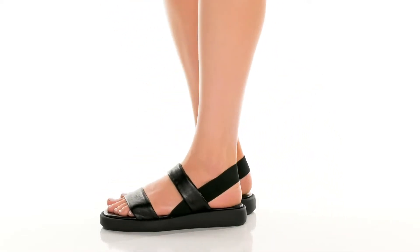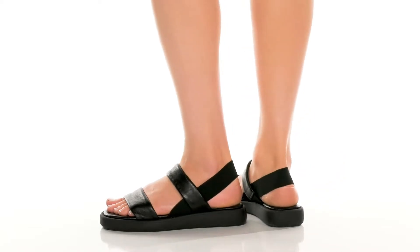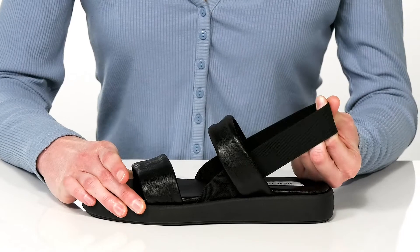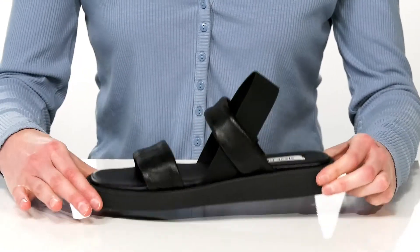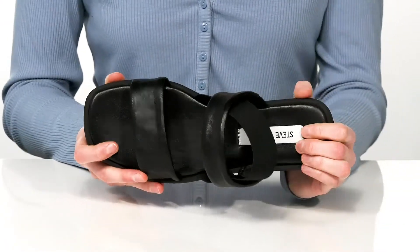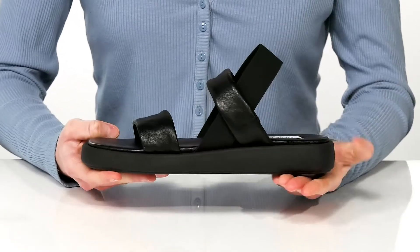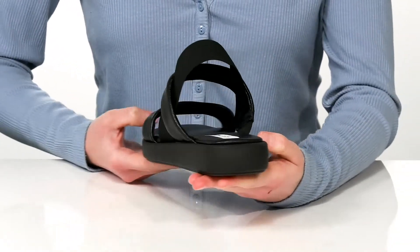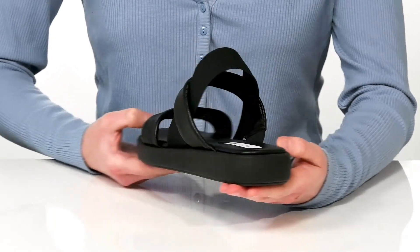These strappy sandals will be a staple in your summer wardrobe. My favorite thing about them has to be the stretchy heel strap, which is going to nicely hold the style onto your foot. Inside, they have a cushioned footbed for comfort, and the platform midsole gives them a trendy silhouette and will also give you about an inch boost in height at the back.